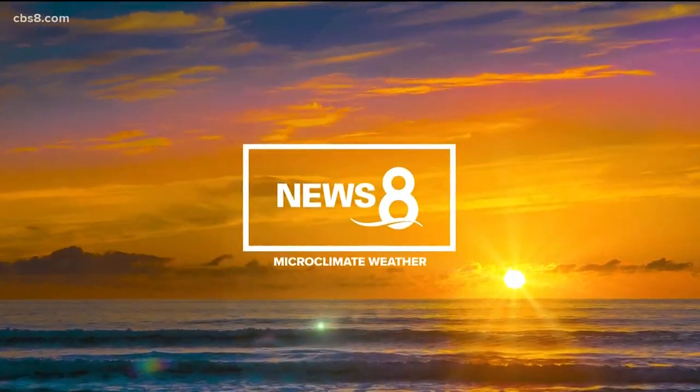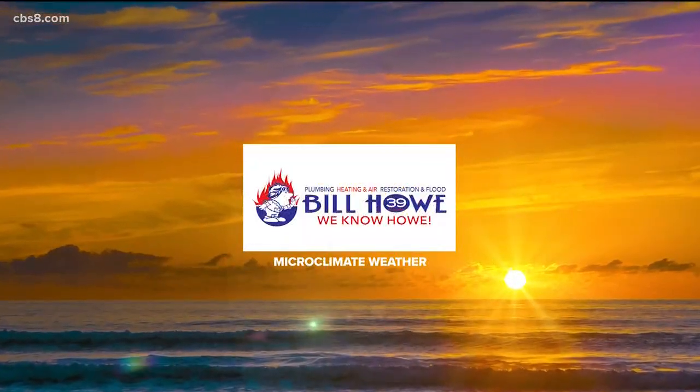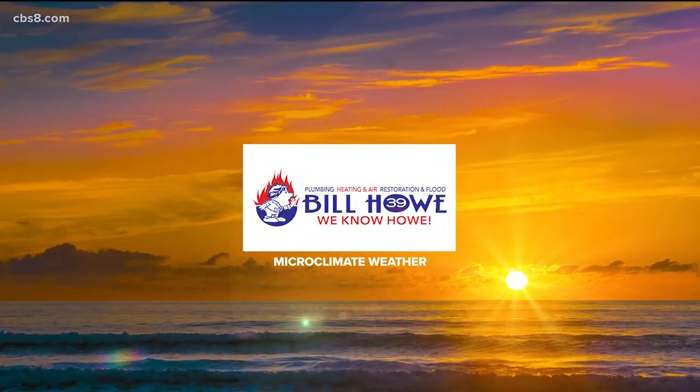Now your microclimate forecast, presented by Bill Howe. Here's meteorologist Carlene Chavis.